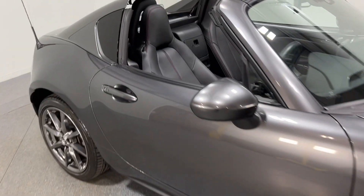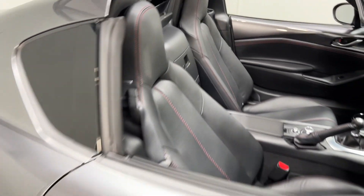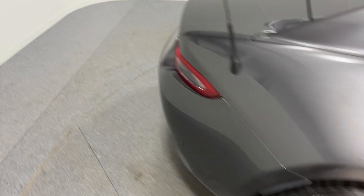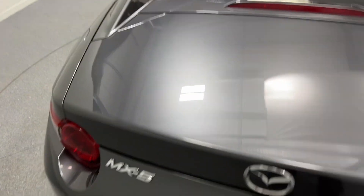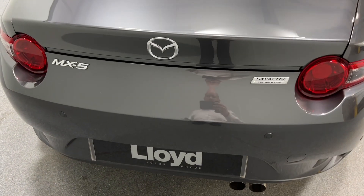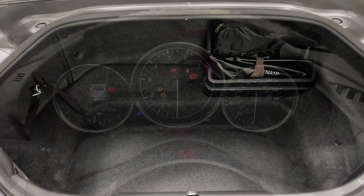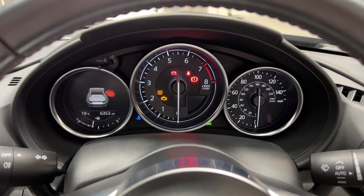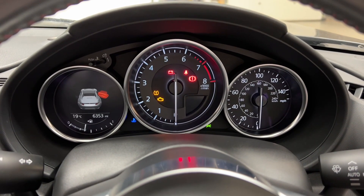It has full leather upholstery and we also have a bit of boot space as well, which is always extremely handy to have. Inside you can see this Mazda MX-5 has only covered 6,353 miles.